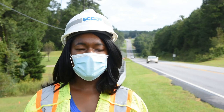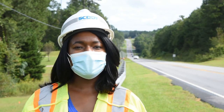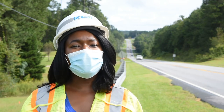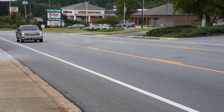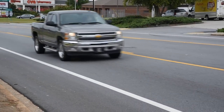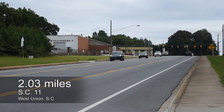Thank you Allen for all that information. We're now going to take a look at some other recently completed paving projects here in Oconee County, which are also a part of SCDOT's strategic 10-year plan. Two miles of SC 11, or Cherokee Foothills Scenic Highway.